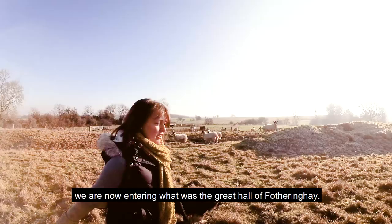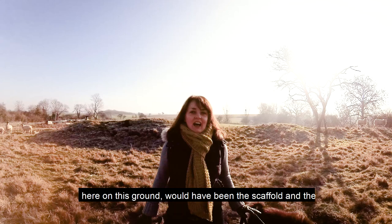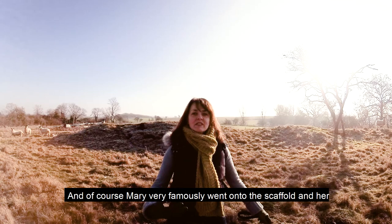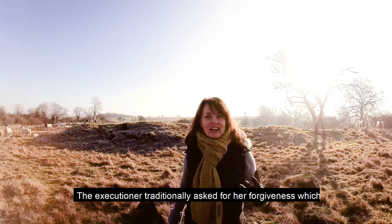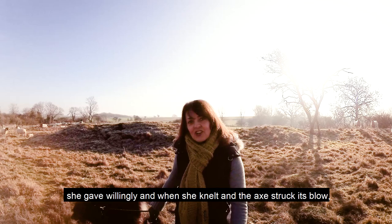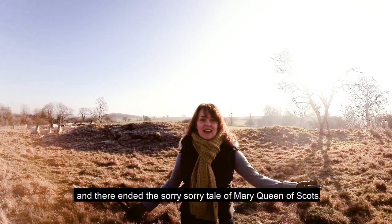We are now entering what was the Great Hall of Fotheringhay. Somewhere around here, literally on this ground, would have been the scaffold — raised up two or three steps and covered in black. Mary very famously went onto the scaffold and her outer garments were removed, revealing her scarlet petticoat, the colour of martyrdom. The executioner traditionally asked for her forgiveness, which she gave willingly. When she knelt and the axe struck its blow, unfortunately her head wasn't cleanly cut off — still connected by a sinew — but it was severed with the second stroke, and there ended the sorry tale of Mary Queen of Scots.